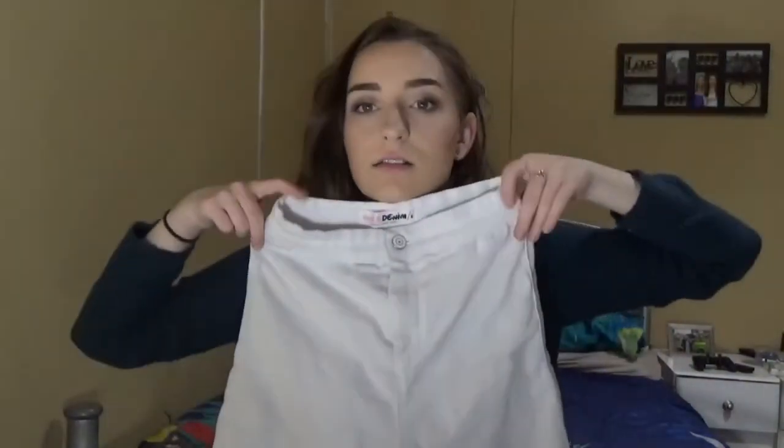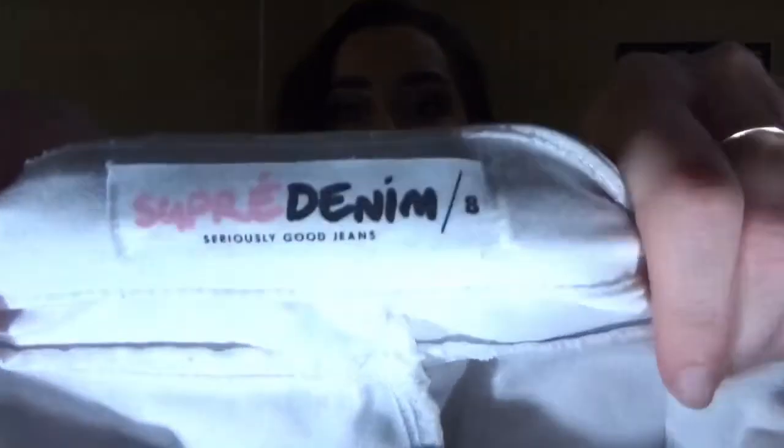And last are these white high-waisted denim jeans — look how high-waisted they are! They're from Supré and they're a stretchy material, but they haven't stretched at all even after washing them about 10 times. They still fit nicely and they're the comfiest jeans I've ever worn. When I go out I wear these with a nice pair of heels and a shirt. They're called 'Seriously Good Jeans' — and I agree with that!